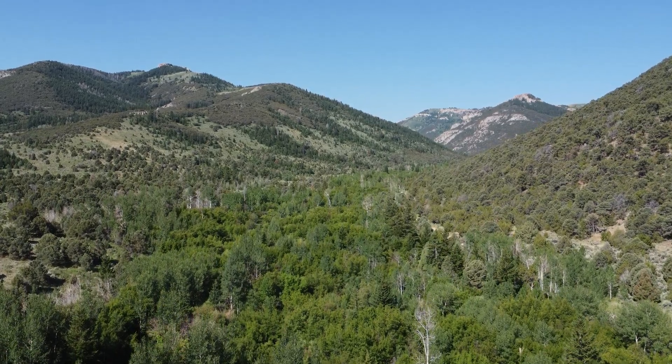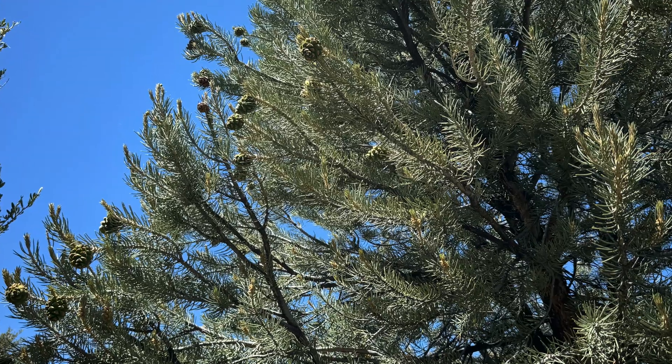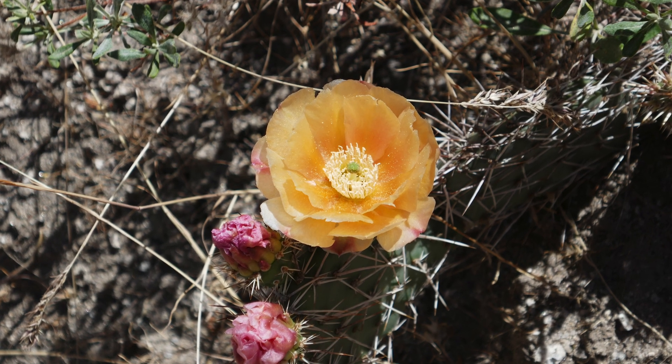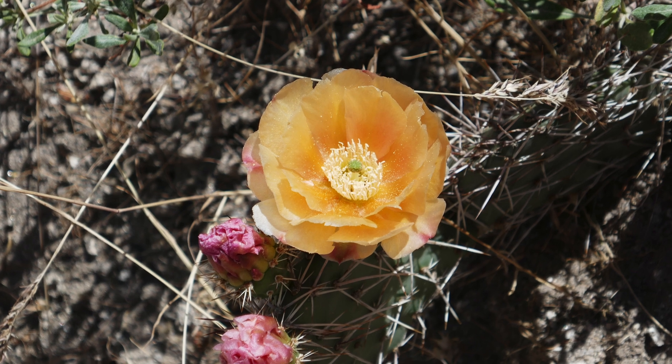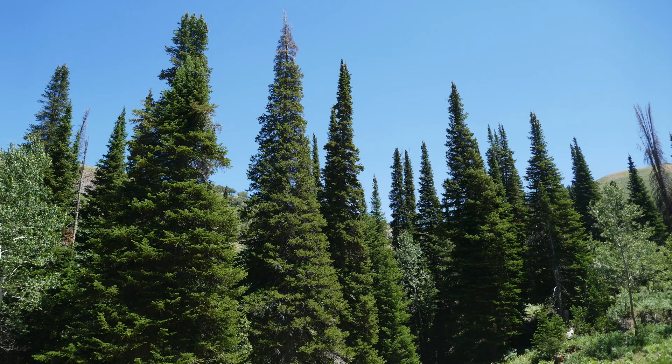Great Basin plant species, including Curl Leaf Mountain Mahogany, Sagebrush, Pinyon Pine, and a litany of wildflowers, intermingle with northern Rocky Mountain species, including Limber Pine, Douglas Fir, Quaking Aspen, and Subalpine Fir.